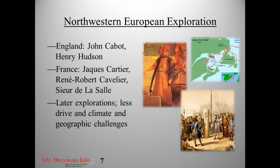In fact, most of what is now the United States was explored by France — explorers like Jacques Cartier and René-Robert Cavalier de la Salle, who explored regions that are now Quebec, the lower Mississippi, and up the Mississippi. As you may recall from American history class, the Americans bought a lot of the United States from France. Later explorations had less drive, and they also faced climate and geographic challenges — it was much harder to do business in Canada and the United States than in warm, tropical places like Mexico.